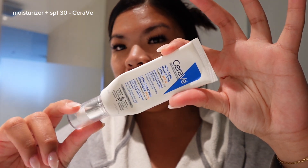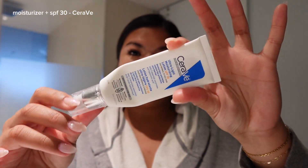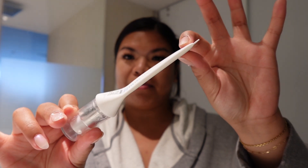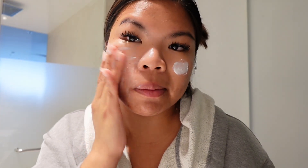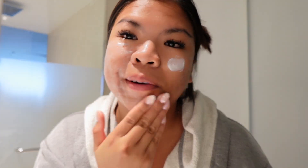Next up I'm moving on with my SPF moisturizer — look how much I've already used! I've been reapplying it throughout the whole day and I make sure to use a heavy amount to get me through the whole day. We've been swimming a lot for hours so I always constantly have to reapply it, and this one has SPF 30.